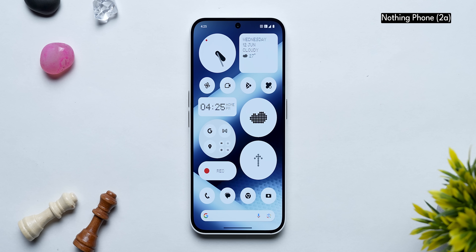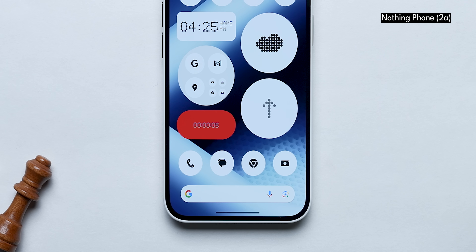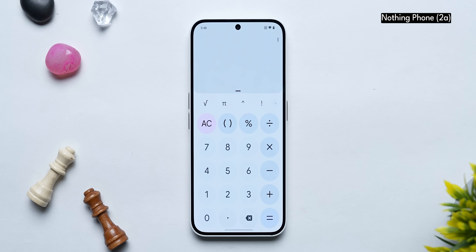The dot matrix design seen on the home screen also appears in the recorder app, which looks really nice. I wish Nothing made more first-party apps with this design — like a calculator — but considering Google mandates its own calculator app on all Android phones, adding one would create duplication, so Nothing likely makes those decisions accordingly.